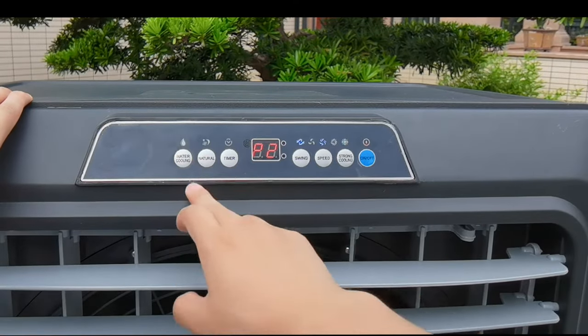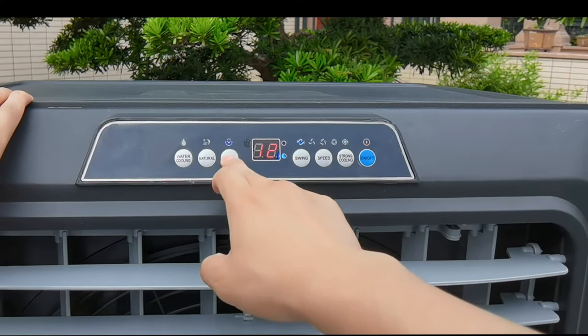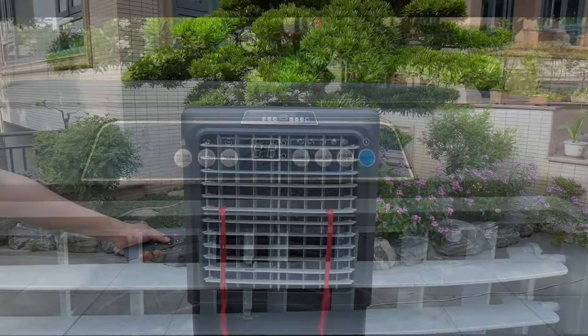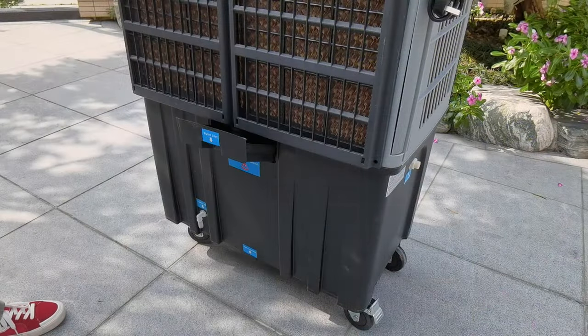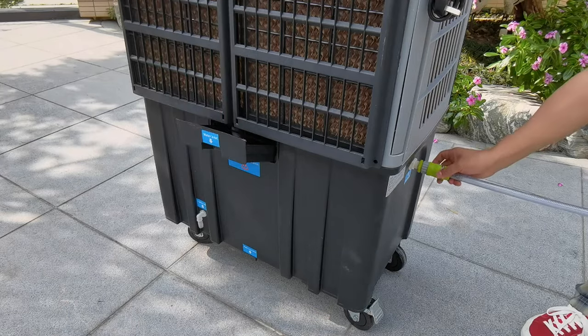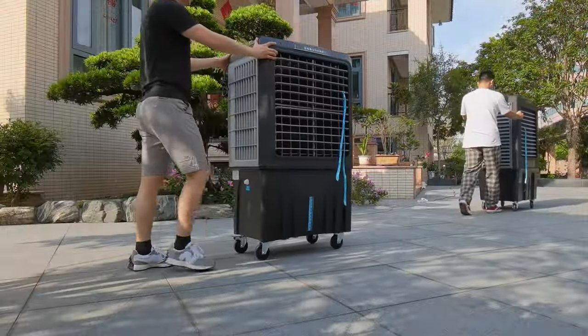VEAC is controllable through an LED panel. You can choose the cooling mode or the fan only mode with three adjustable fan speeds. You can also easily control the unit with a remote control. The dust filters are easy to pull out. You can add water by connecting a water hose or add the water manually. No installation is required for VEAC, and you can move the unit from place to place.